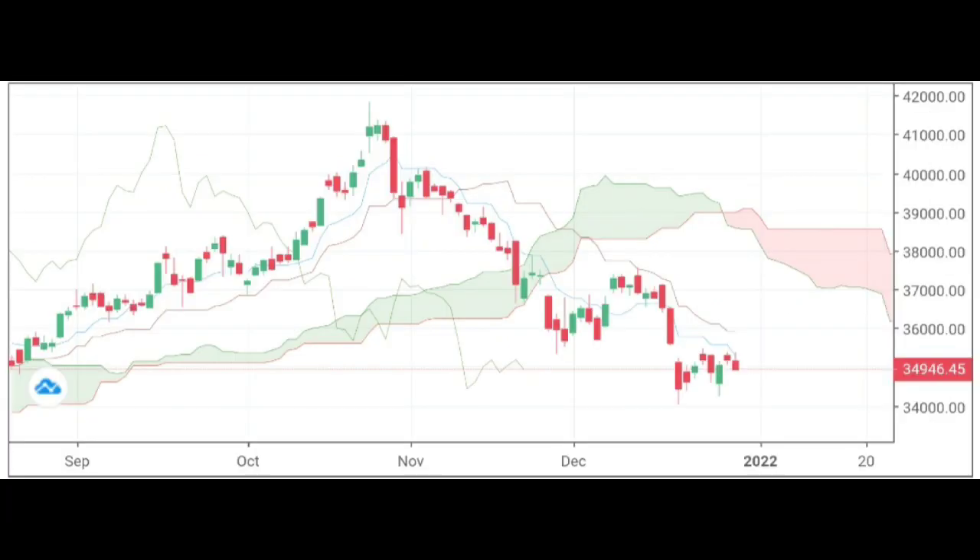Now let's have a look at Bank Nifty. Bank Nifty closed at 35,045 and is down 0.39%, forming a red candle. Support is seen at 34,750, whereas resistance is seen at 35,136 and 35,955.